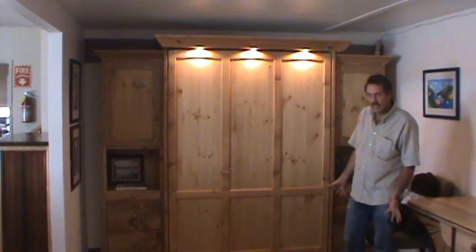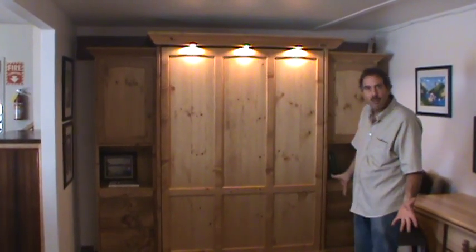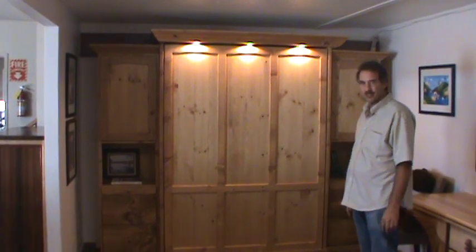You've got your room back. Great bed for your guests, and a great room to use for whatever else you want to use it for.